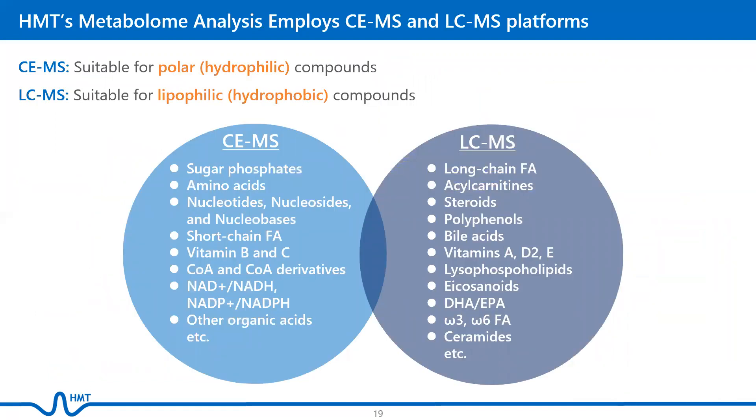Our CE platforms are optimized for polar metabolites, such as sugar phosphates, amino acids, nucleotides, organic acids, and short-chain fatty acids, while our LC-MS platforms are suited for lipophilic metabolites, such as long-chain fatty acids, steroids, polyphenols, bile acids, and eicosanoids.